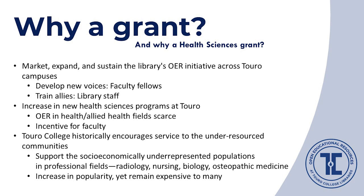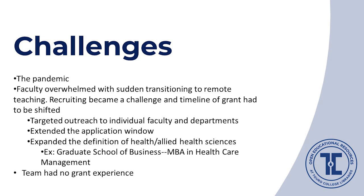We started our OER project without any financial support, so we couldn't offer interested faculty any incentives. Still, as of Spring 2020, we saved our students over $103,000 — before we got the grant. With the grant, we were hoping to build momentum and expand our project, but more importantly we were concerned about sustainability. We tried to achieve this through educating our health sciences faculty and training our library staff across Touro campuses, as health sciences programs have grown at Touro in recent years.